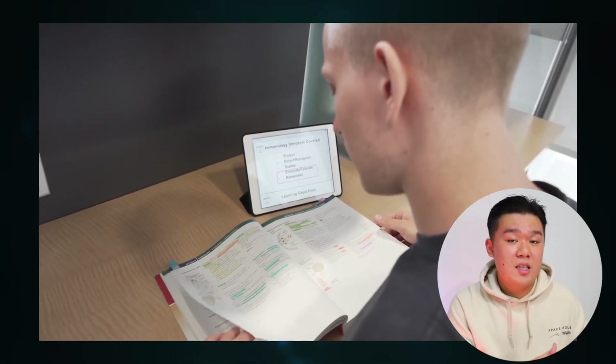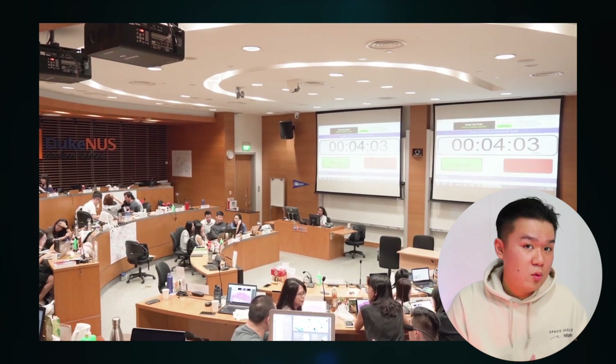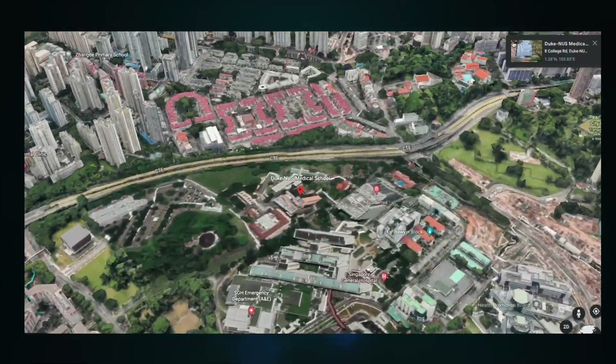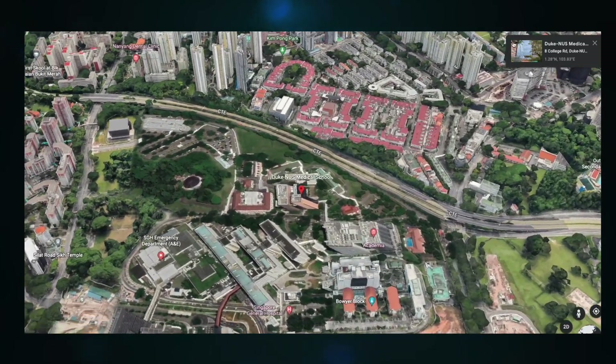Duke NUS also has a special teaching pedagogy called Team Lead, similar to NTU Medicine. Students learn material independently through pre-recorded lectures, then come to class for individual tests, group tests, and facilitated discussion. Duke NUS is located next to Singapore General Hospital due to its close ties to SingHealth. For admissions, students must minimally have a bachelor's degree — any degree apart from an MBBS — and must take either the MCAT, typically used in the US and Canada, or the GAMSAT, typically used in Australia.